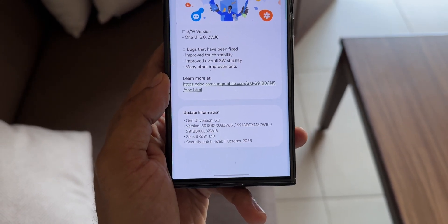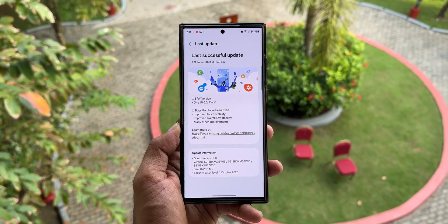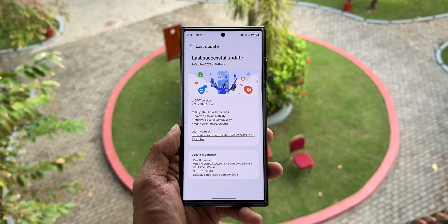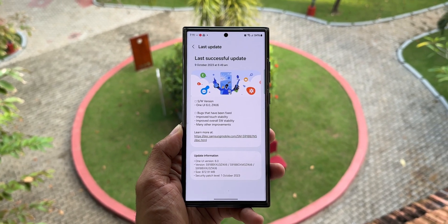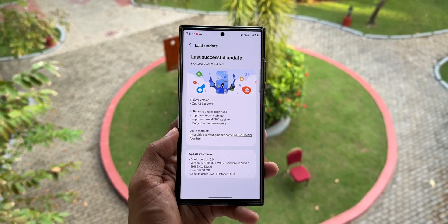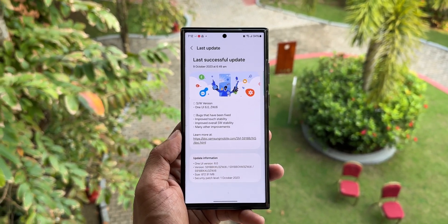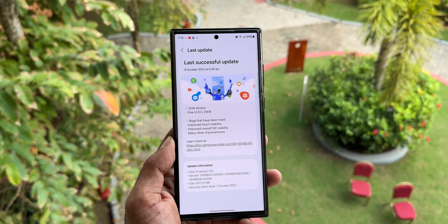That is what we have received with this final version of One UI 6.0 beta. As far as the update size is concerned, it's 872.91 MB. The security patch level is 1st October 2023. It's good to see that Samsung has also pushed out the October 2023 security patch with this new update.